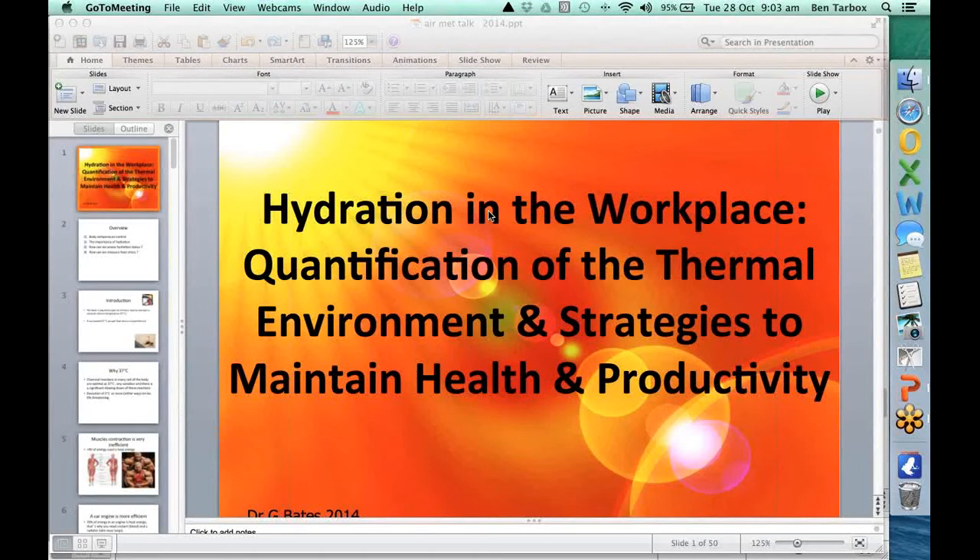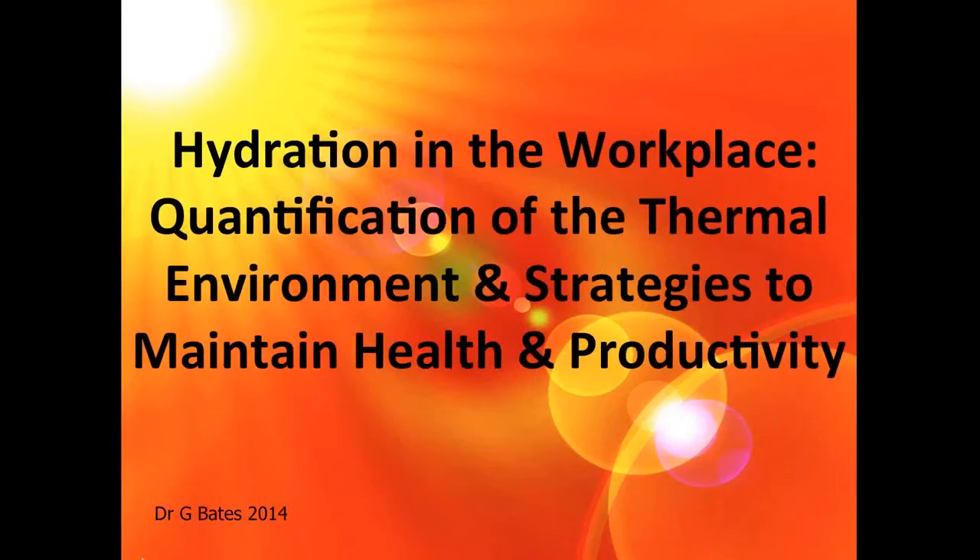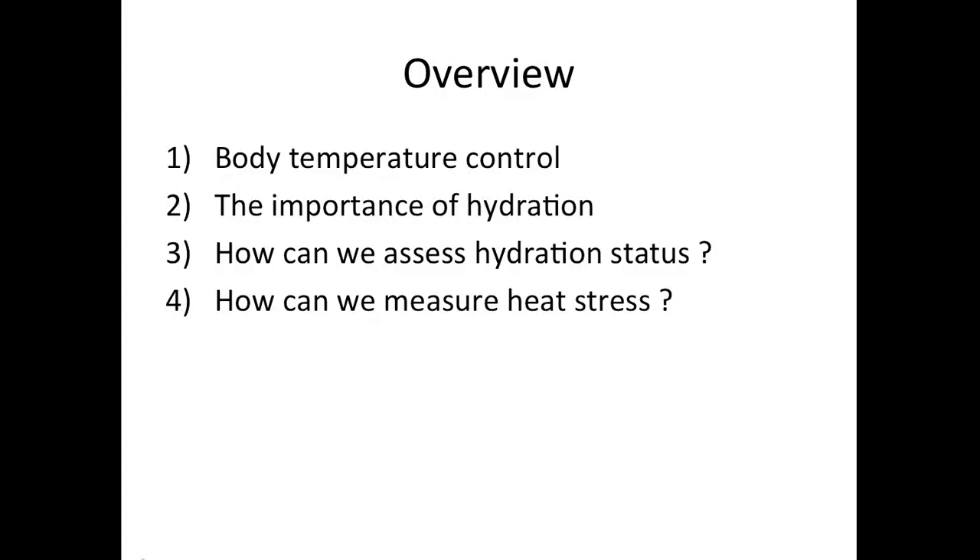Welcome to the Airmet Scientific Hydration in the Workplace webinar. The presenters are eminently qualified to discuss this subject. I'd like to hand over to Dr. Graham Bates and Ben Tarbox in our Western Australian office. Welcome to the webinar. I'm going to run through a little bit of the science of hydration and heat stress. If you've got any questions, please save them until after the presentation. We'll talk about the importance of temperature control, the importance of hydration, how we assess hydration status, and how we can measure heat stress.